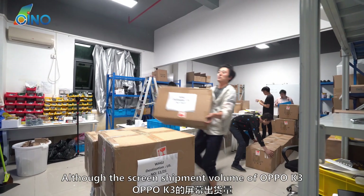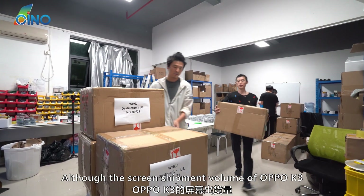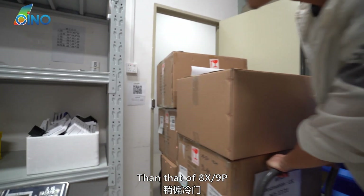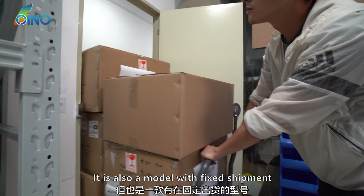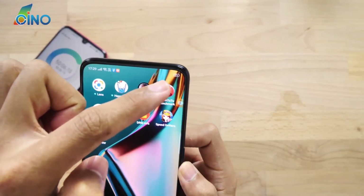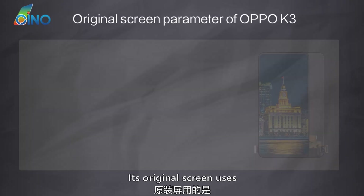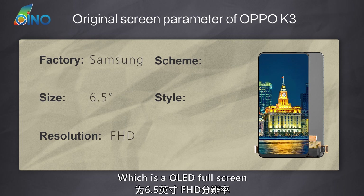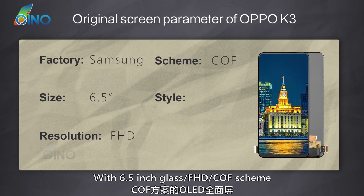The screen shipment volume of Oppo K3 is slightly less popular than that of 8X/9P, but it is also a model with fixed shipment. Oppo K3, as a high-end model, its original screen uses Samsung Glass, which is an OLED full screen with 6.5 inch glass, Full HD, and COF scheme.